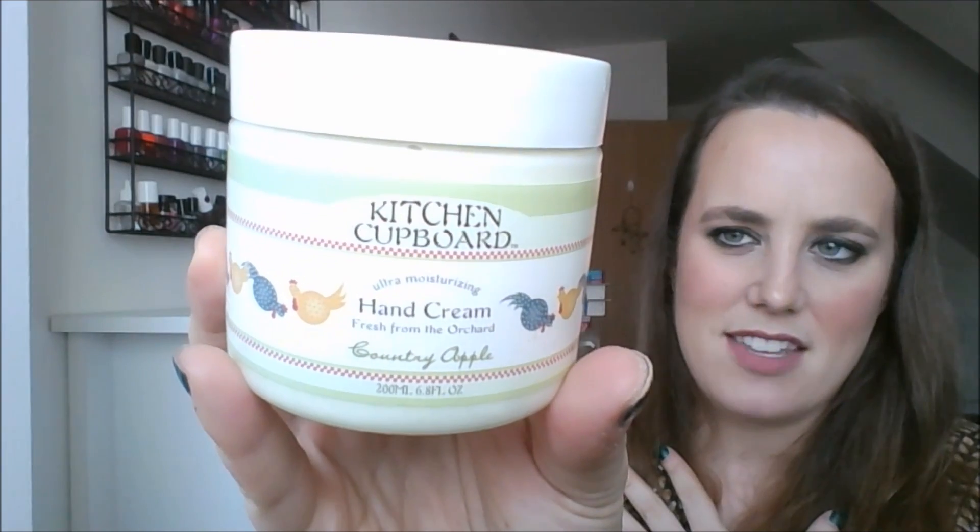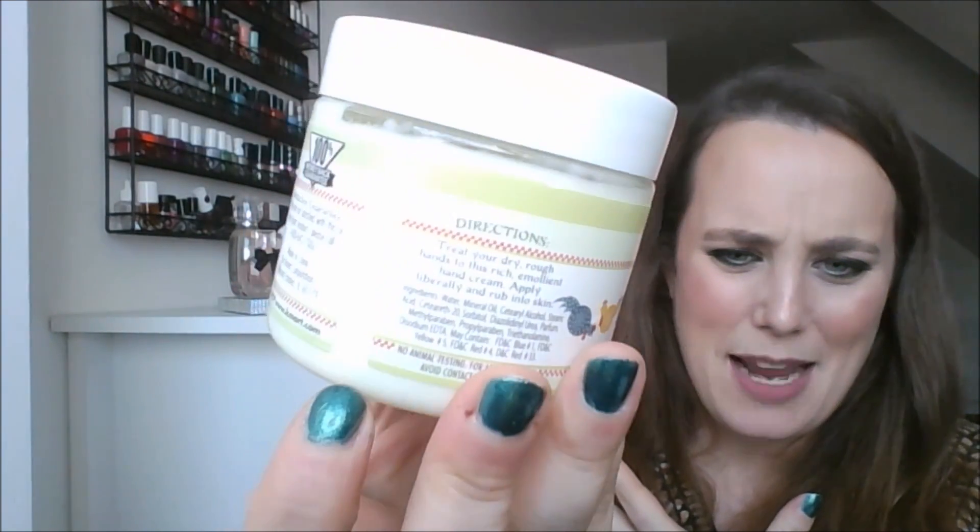Lastly, this is a hand cream. My mom gave this to me — it's from the brand Kitchen Cupboard, I think it's from Kmart. It says it's the country apple scent, but it doesn't smell like apple to me and it's nothing I want to put on my body. I also don't like hand creams that come in tubs like this — I don't want to dip my hands in constantly, I'd rather have a squeezy tube. So I'm going to pass this one on as well. That's my declutter for this month. Thank you so much for watching, and thank you for dealing with my craziness through this video. I hope you have a wonderful rest of your day — I'll see you in my next one. Bye!